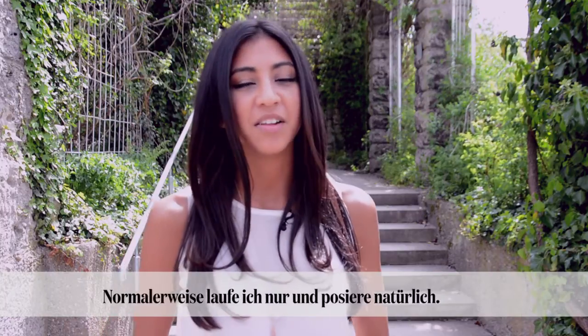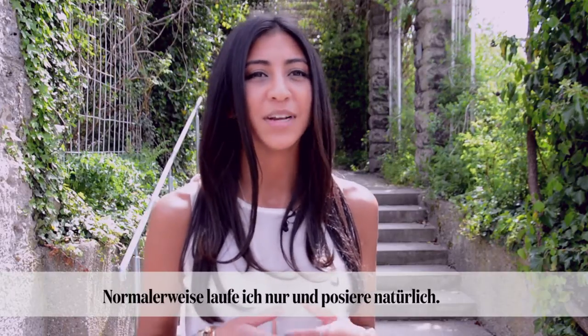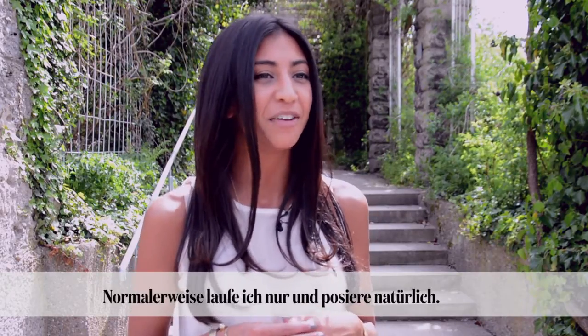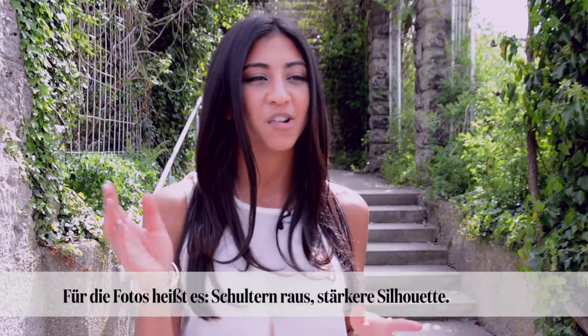What I learned with modeling with Dyke is that you have to be extreme with your poses. Something I normally don't do on the blog is that I usually just walk and I'm more of my natural posing self. With Dyke, I have to do a bit more extreme — shoulders out, create a bigger silhouette.